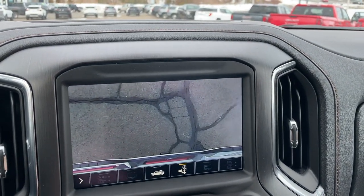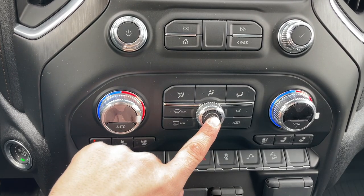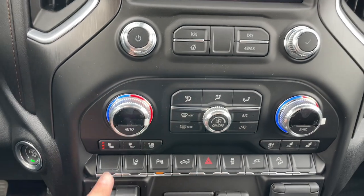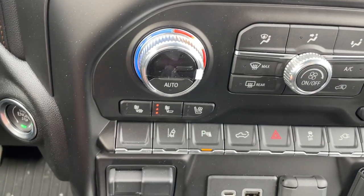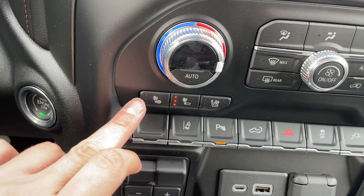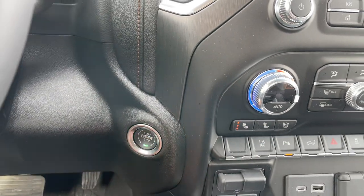The climate controls are very easy to use with fan speed, on/off, modes, an auto function, and a sync function. There are heated and cooled seats, and heated rear seats with two options — you can heat just the back portion of the seat or the full seat including the bottom. I love that they give you two options.